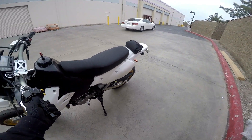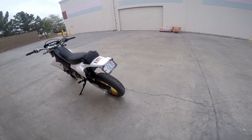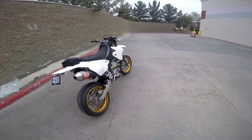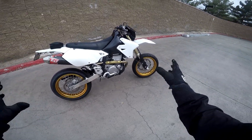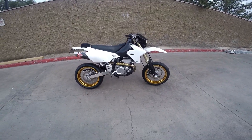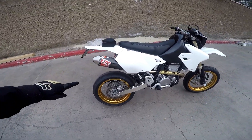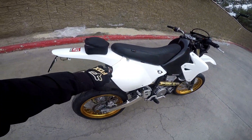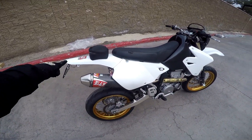Anyway, let's do the quick walk-around. 2016 DRZ 400 SM super moto, 8,400 miles. I like the gold wheels and I like that it has the super moto tires on it — that's the look I dig. He's got full Yoshimura exhaust and these integrated low-profile rear turn signals with a fender eliminator kit, which is nice.